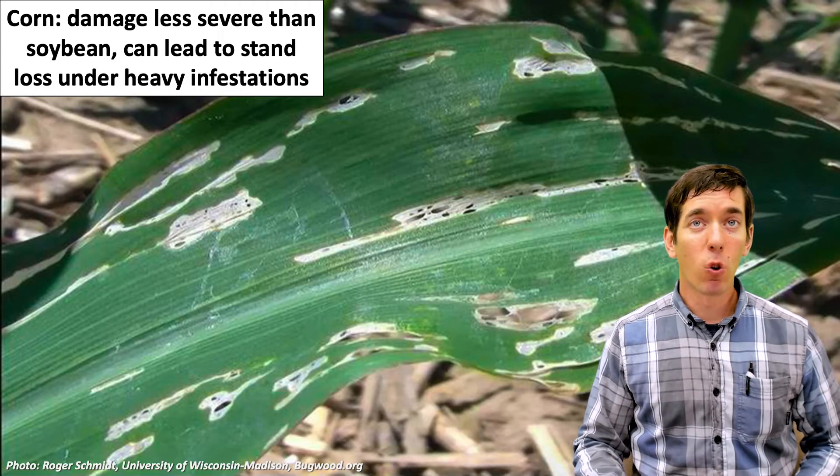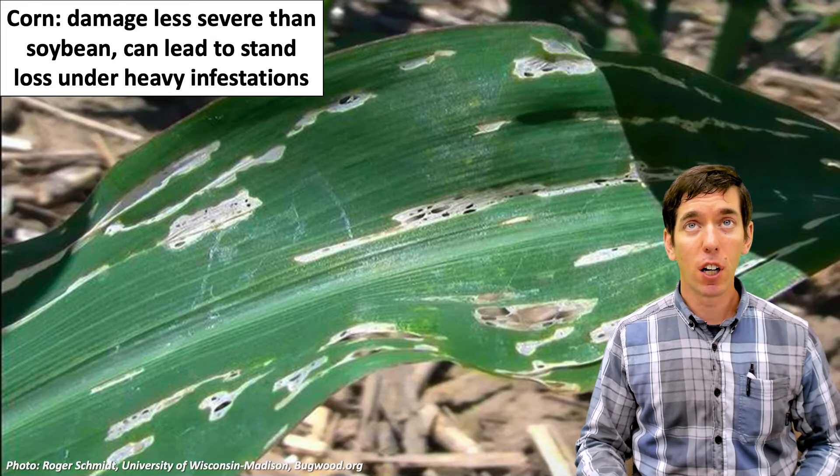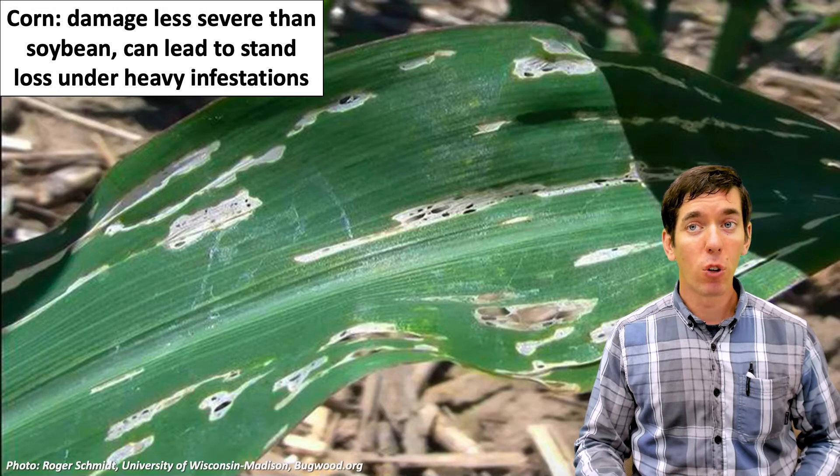Slugs can damage corn as well. You can see an example of this sort of scraping, tattered damage to the corn foliage. This damage tends to be less of an issue — corn is just a little bit better at overcoming that kind of feeding damage. However, if you have a heavy enough slug population you can see stand losses in corn as well.